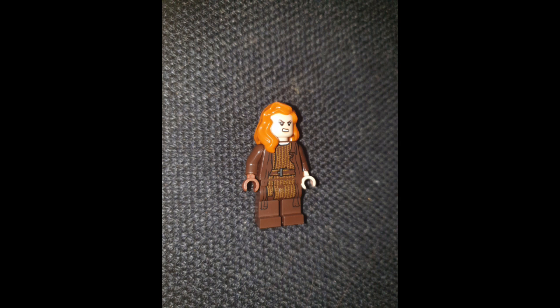She has one brown hand and one flesh-tone hand because she needs to wear a brace on her wrist. She does use a bow and arrow quite often and she's very good at using one.